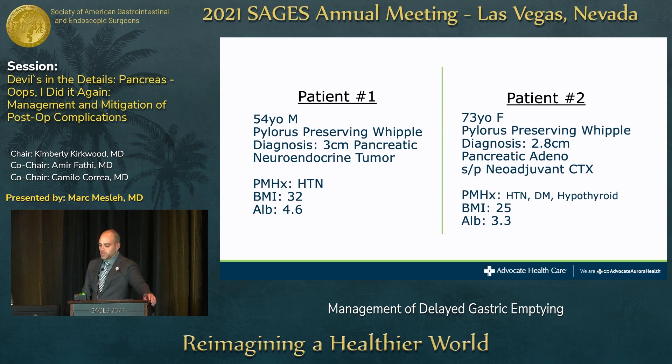I'm going to start with a case scenario. These are two patients from the past three or four months. Patient number one is a 54-year-old male undergoing a pylorus-preserving Whipple for a 3-centimeter neuroendocrine tumor of the pancreatic head. He has hypertension, a BMI of 32, and good nutritional status with an albumin of 4.6. Patient number two is a 73-year-old female getting a pylorus-preserving Whipple for a 2.8-centimeter pancreatic adenocarcinoma after neoadjuvant chemotherapy, with hypertension, diabetes, a BMI of 25, and albumin of 3.3.